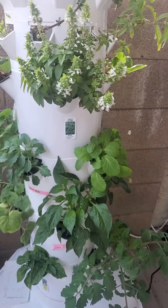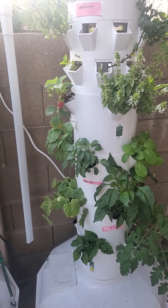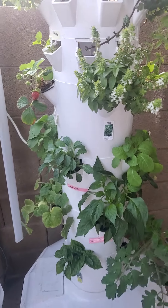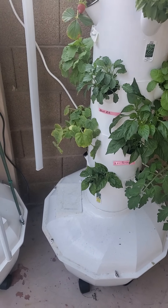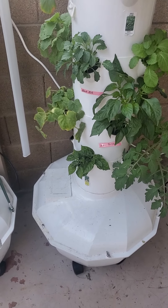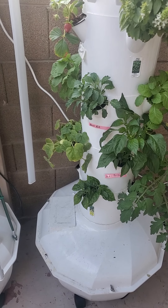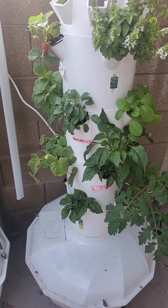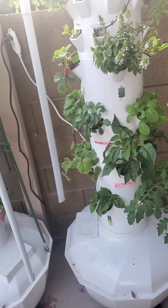That's it for the week five update. I can't wait till week six to show you guys more growth. Coming soon: a few of you have asked about adding water and nutrients to the tower garden, so I'll show you how simple and easy it is — it takes maybe three minutes to get everything taken care of. See you guys next week!